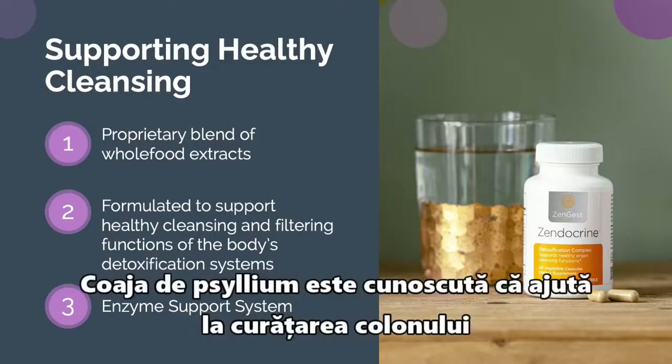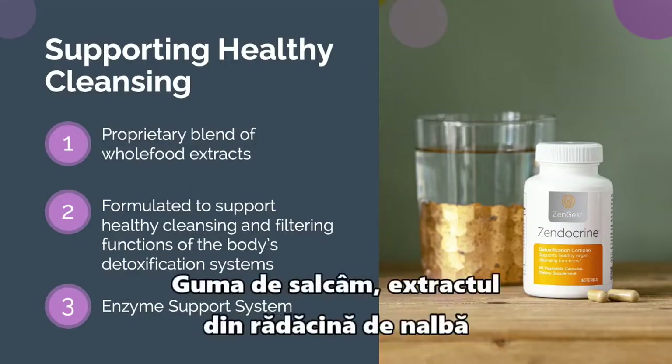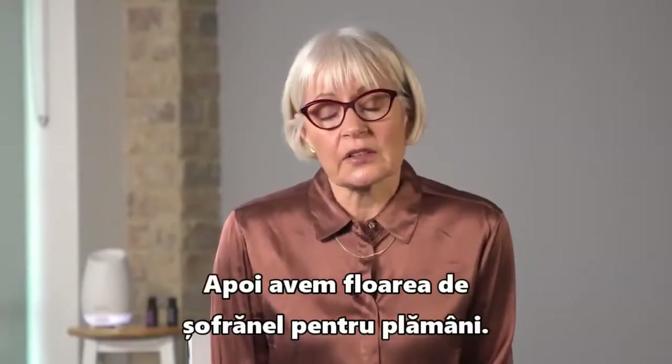Psyllium husk is known to help with cleaning out the colon and keeping one regular, which is also very useful. Acacia gum and marshmallow root extract are all helpful with the lower digestive tract. We have safflower flower extract for the lungs.